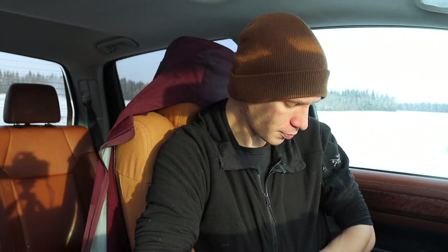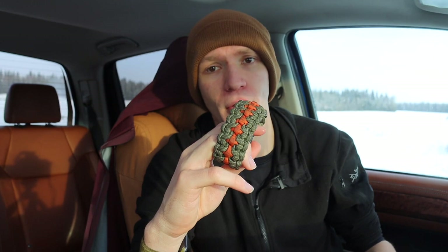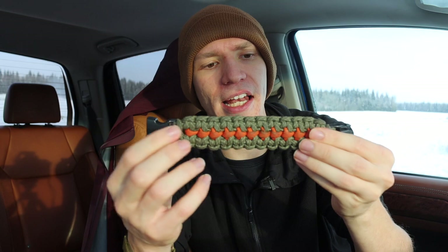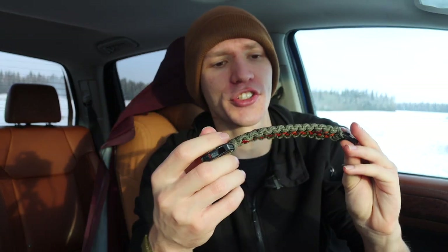Next up is a paracord bracelet. I know they were very trendy five to ten years ago, but they're still not a bad idea — especially if you live somewhere like Alaska. A bracelet is super easy to throw on your wrist and forget about; it can even replace something like an Apple Watch band. The nice thing about a paracord bracelet is you have 550 cord available for survival purposes. Try to aim for a weave with a higher paracord-per-inch ratio — something like a Banes Cuff design, which packs quite a bit of cord.